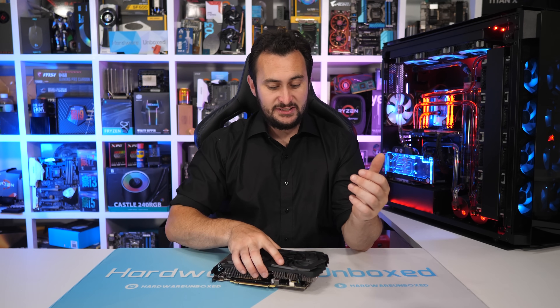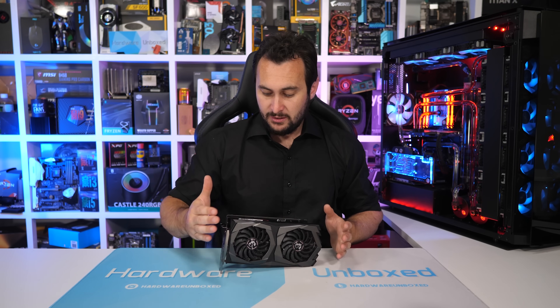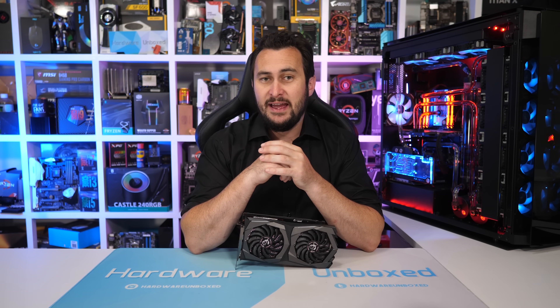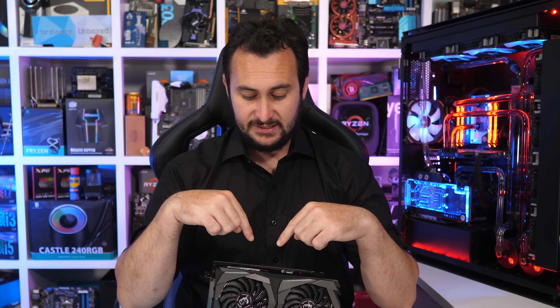Welcome back to Harbour Unboxed. Today we are investigating claims that the RTX 2060 is a bad buy due to the fact that it only has a 6GB VRAM capacity. The 2060 typically offers around GTX 1070 Ti-like performance, but whereas the 1070 Ti and even the non-Ti model pack an 8GB memory buffer, the 2060 gets just 6GB. That makes it the fastest graphics card to ever come with just a 6GB memory buffer. The previous king of that title was the GeForce GTX 980 Ti, and the Maxwell flagship has aged very well, so at least up until this point the 6GB capacity hasn't been an issue.